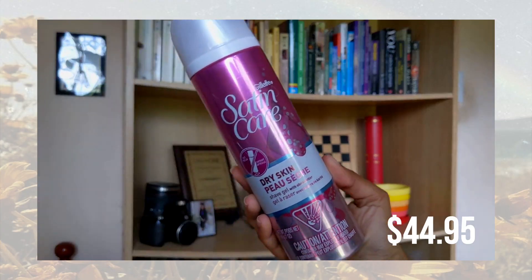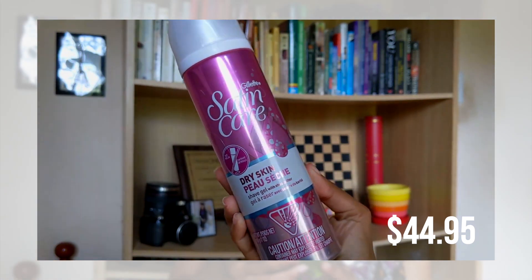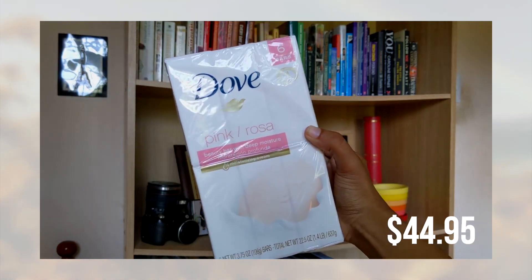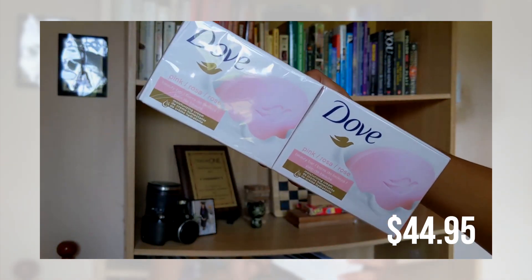The next thing I got — and I already opened it — is the Gillette Satin Care Dry Skin shaving gel. It's for dry skin and I believe this is the female version. I also got a six-pack of Dove soap in Pink Rose. It's been a while since I saw this scent in Pennywise. I'm not really a huge fan of this particular scent, but it will get the job done.